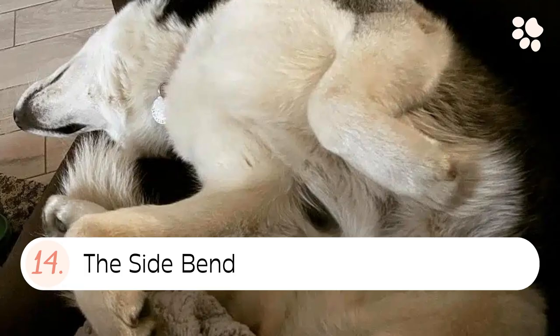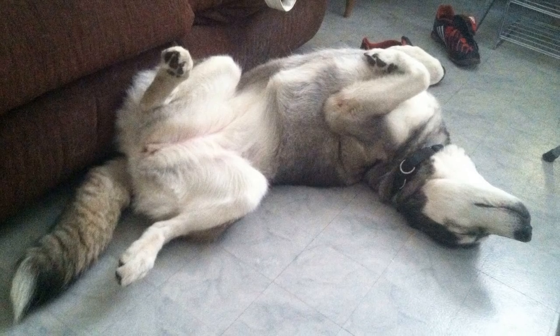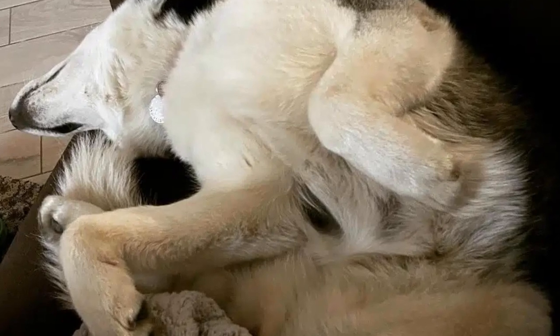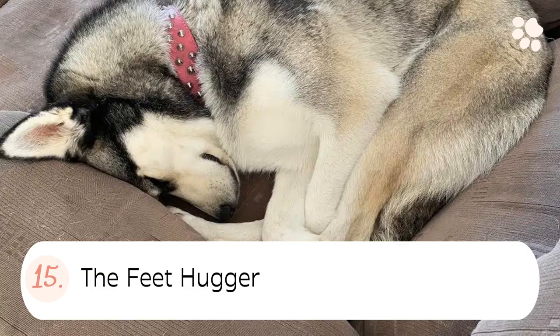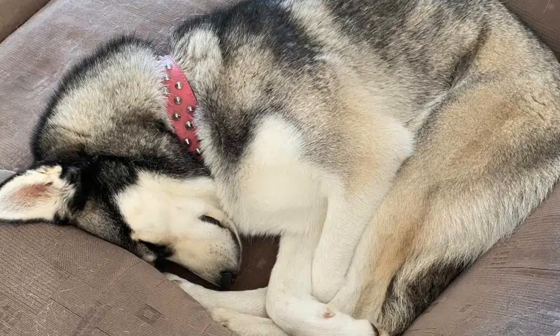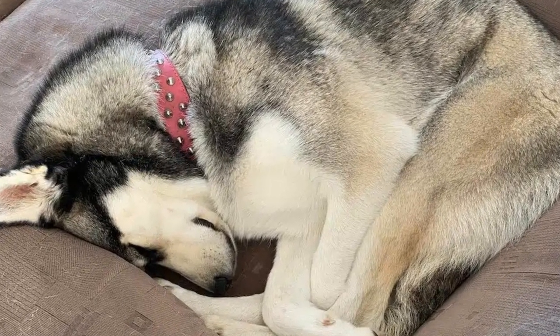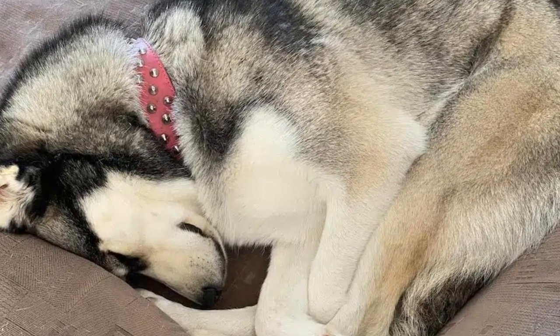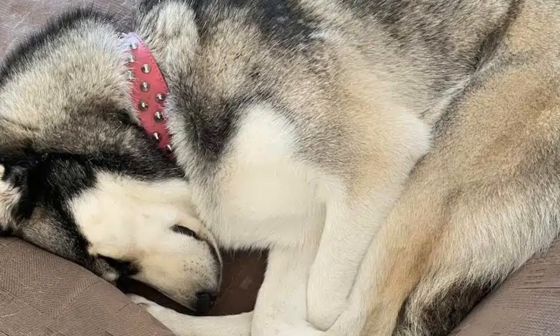14. The side bend. The side bend sleeping position is where your husky sleeps on their back but bends at least 90 degrees to the side. 15. The feet hugger. The feet hugger sleeping position is where your husky has their legs straightened out and hugging them. They often have their feet close to their face, sometimes in their mouth.